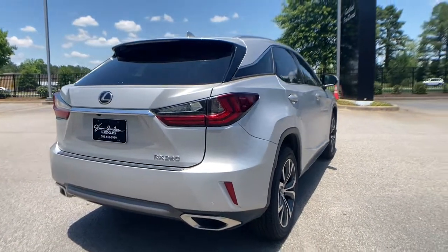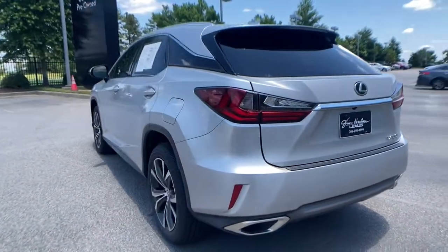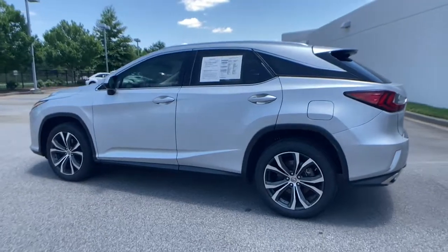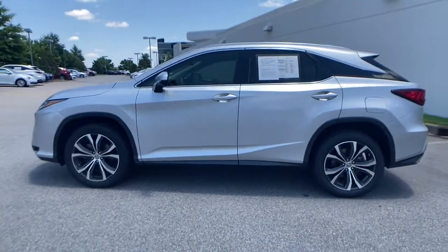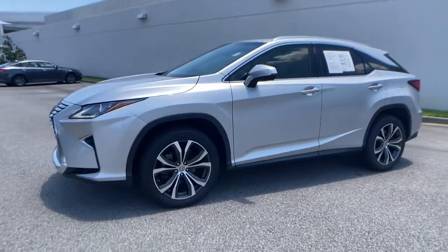Take a closer look at this captivating RX. From its calming, high-end cabin, to its creamy, smooth ride, to its suite of safety and infotainment tech, this refined SUV lets you cruise in comfort, confidence, and style. The following are some of this vehicle's highlighted options.